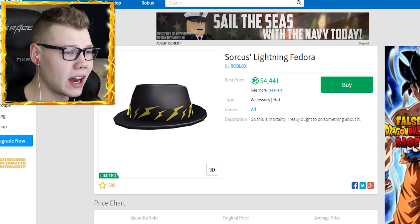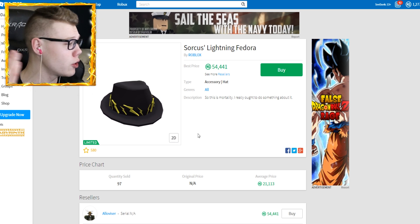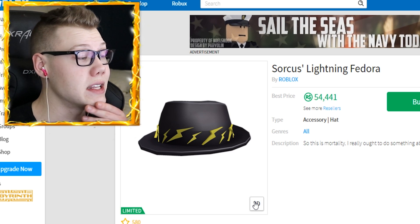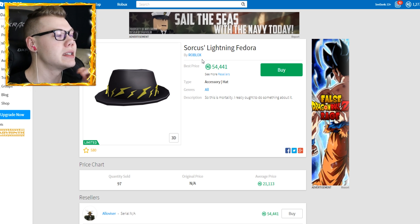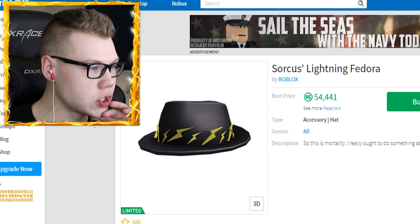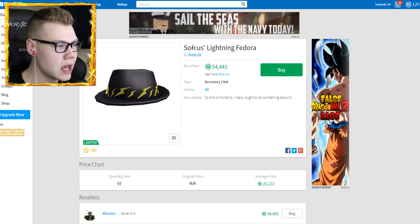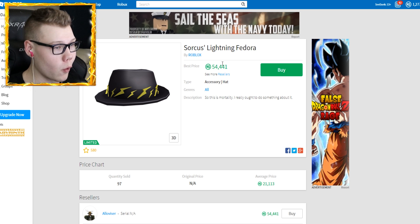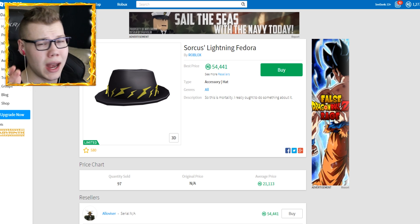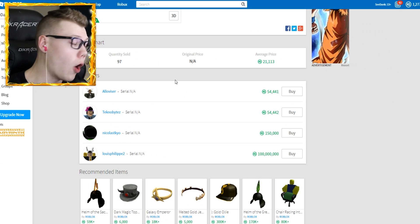I've actually seen this before but wasn't sure about it because it's very expensive in Robux, and I don't really have that many Robux right now. It looks amazing though. The fedora thing is a bit different from the whole Dominus vibe, and I do have a Dominus but I don't wear it that often. This item is called - okay I can't pronounce it - something like 'Sources'... it's the lightning fedora. The average price is 21,000 but the real price right now is 54K.